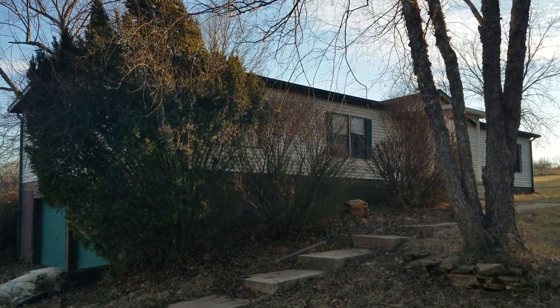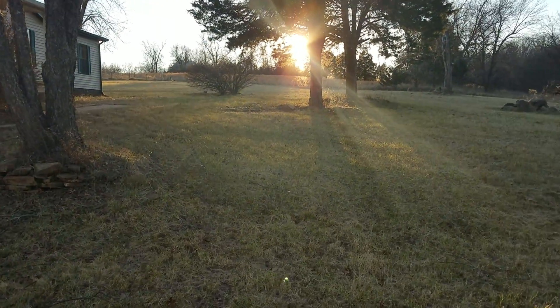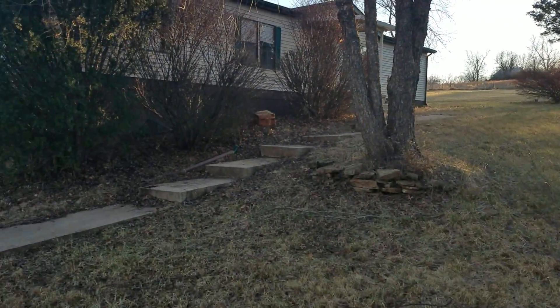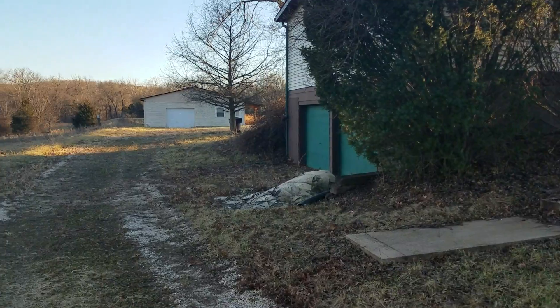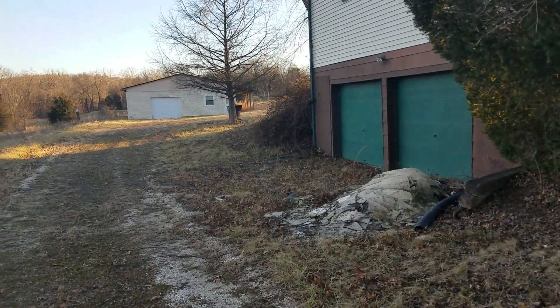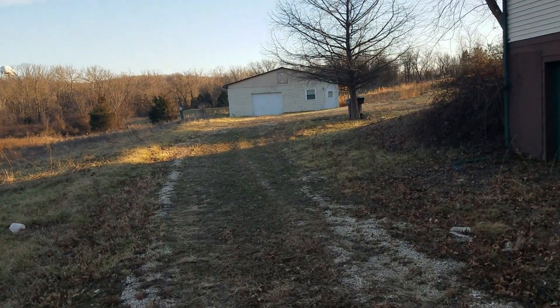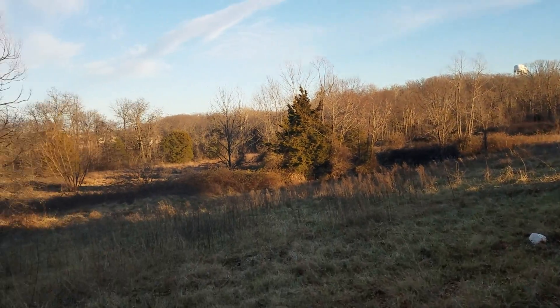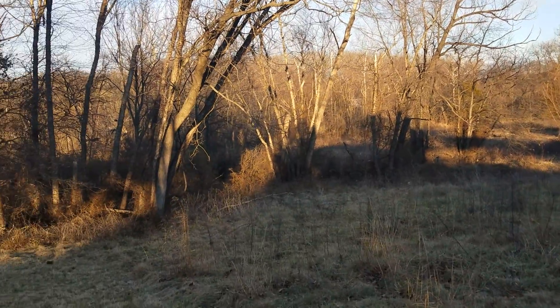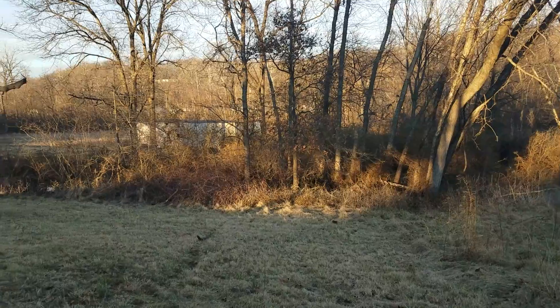Here we are at 340 Red Fox Drive, St. Clair. We have almost 12 acres, mostly open, level ground, full walkout basement, basement garage, detached garage, spring-fed pond, a horse barn down there, and blacktop frontage.